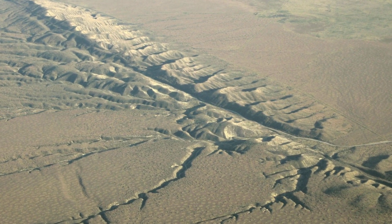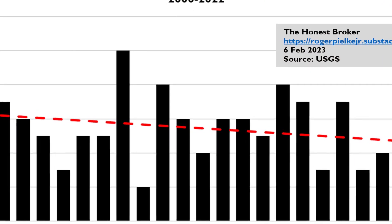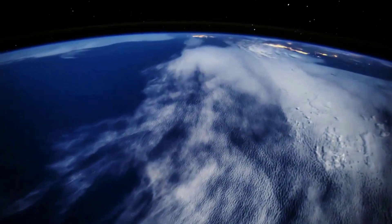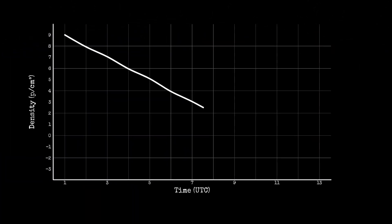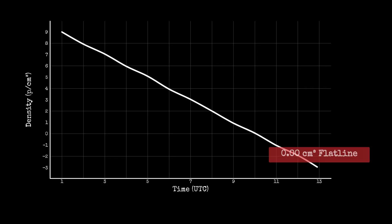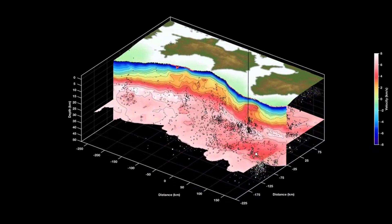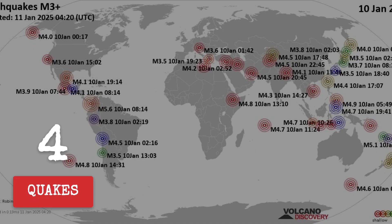The theory goes like this: when the sun's push vanishes, tectonic plates already under immense stress might find it just a bit easier to slip. It's a stress-release hypothesis — speculative, but supported by intriguing timing and past seismic records. These voids don't happen often, but when they do, the stage is set for something unusual. The data traces a flat line on the density graph, signaling a pause in the sun's influence.